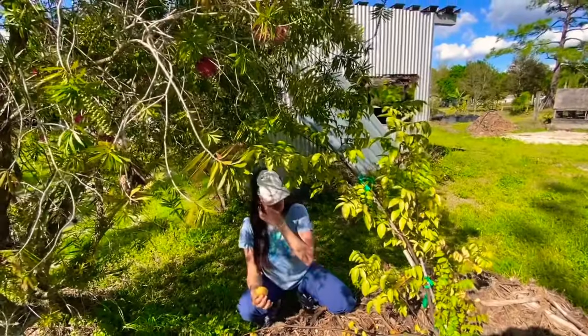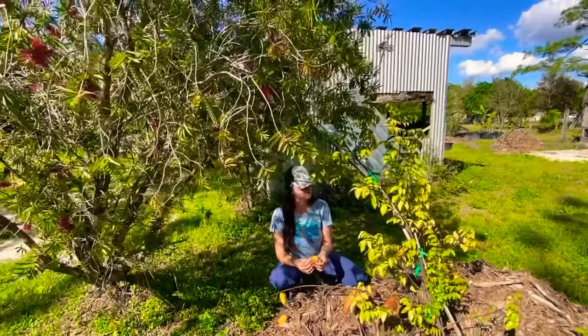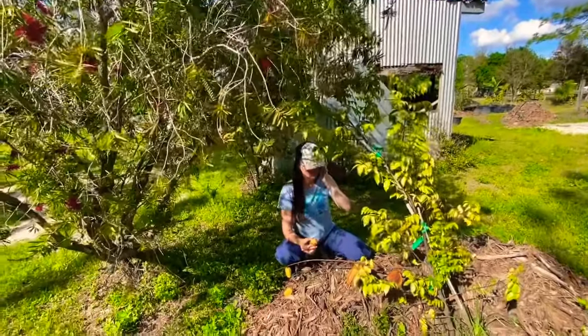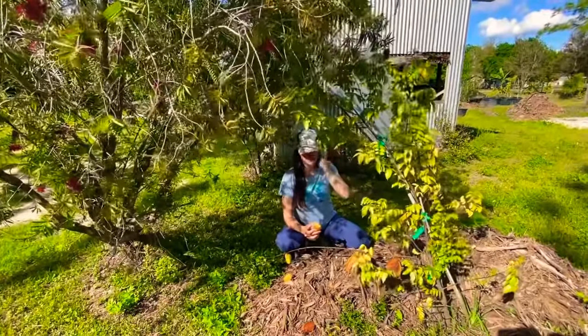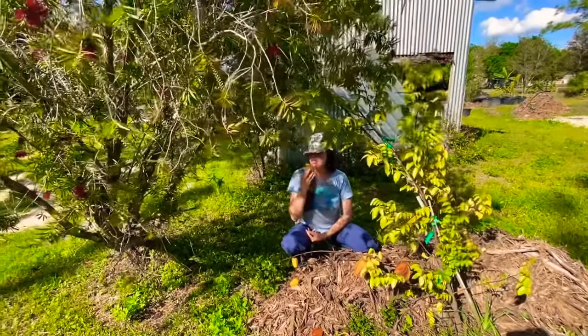They want to drop into my mouth so let's give it a try. I love star fruit — it's really good, very crunchy. This one is refreshing, not on a very sweet side, but it gets some sweetness. It's good.